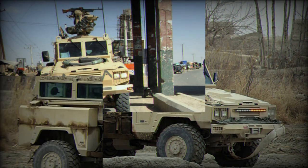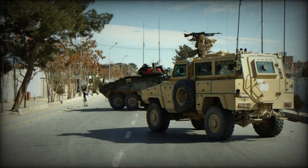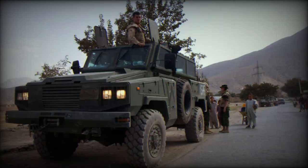It has seen combat during the wars in Iraq, Afghanistan, and a number of other military conflicts around the world. In 2023, Spain delivered some of these armored vehicles to Ukraine in order to defend against the Russian invasion.